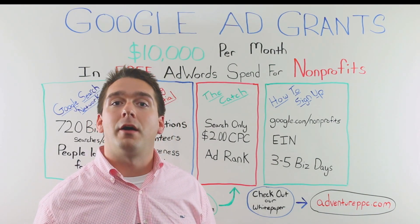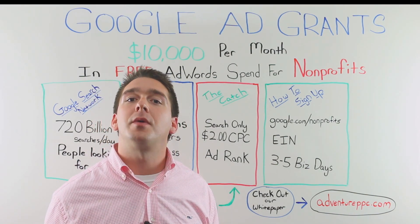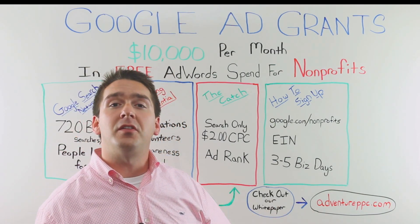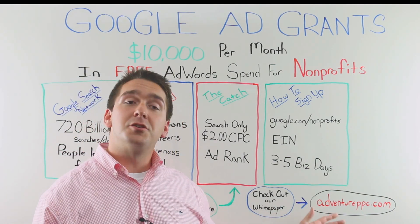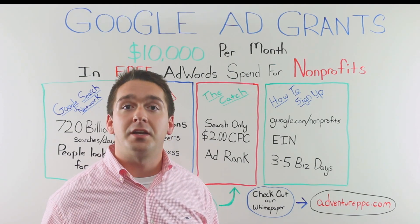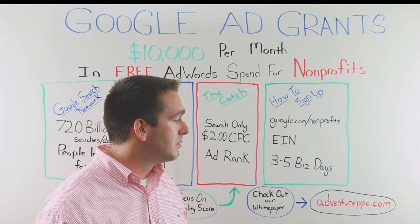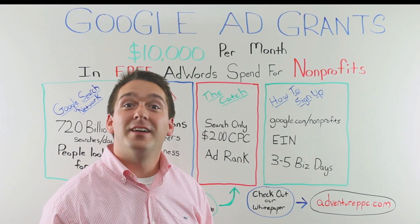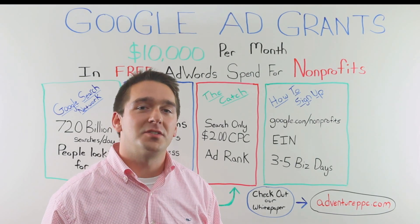If you have any other questions about how to set up or optimize your account, we have a white paper on AdventurePPC.com. Also at AdventurePPC.com you'll find tons of other training materials that'll help you get a better understanding of Google AdWords as a whole. Be sure to check that out and look for our next video. Good luck, thanks for watching, and we'll see you in the next video.